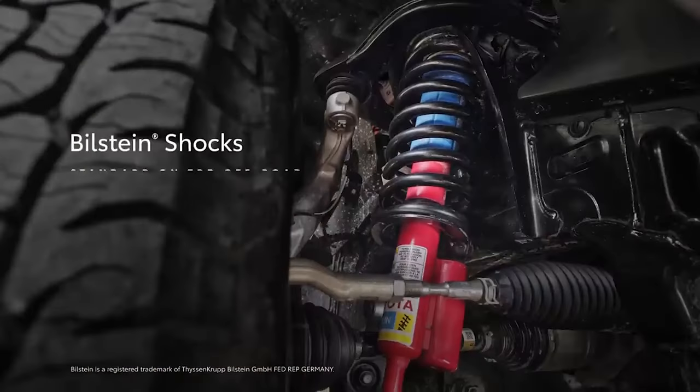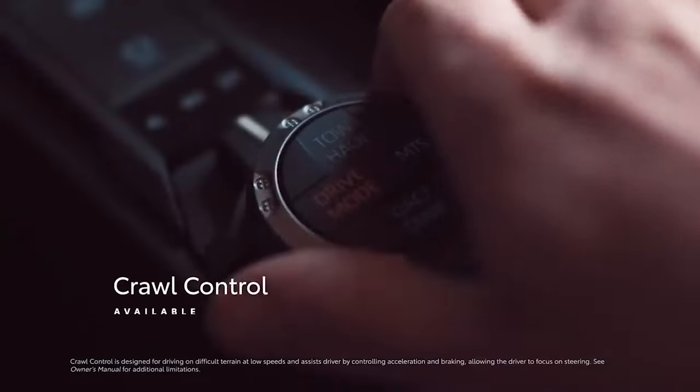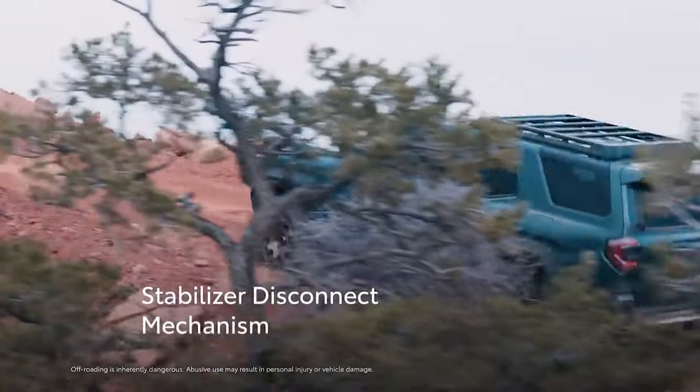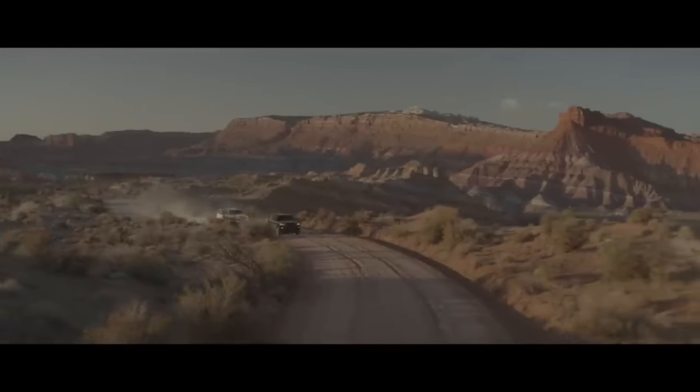Now, this model comes with a lot of new upgrades, which is a really good thing because the 4Runner had some issues that needed to change. And we're not talking about a few minor problems — these were disasters, and you need to know about them.